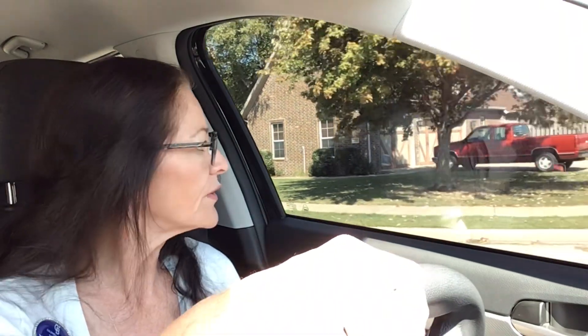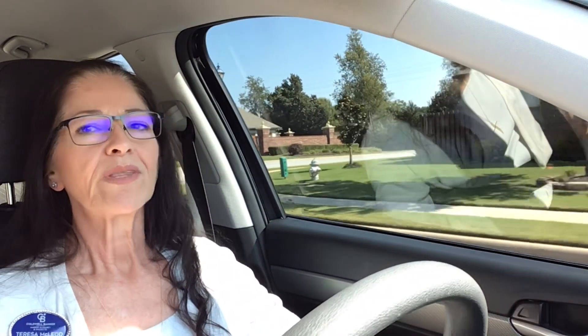Teresa can also help you list your property for sale and research investment properties if you're interested in investing in real estate in Northwest Arkansas. Explore Rogers' amenities including the historic cozy downtown with its 100-year-old brick pavers, museums, art galleries, and parks. With its strong economy, excellent schools, and abundance of amenities, Rogers, Arkansas is a great place to live, work, and raise a family.